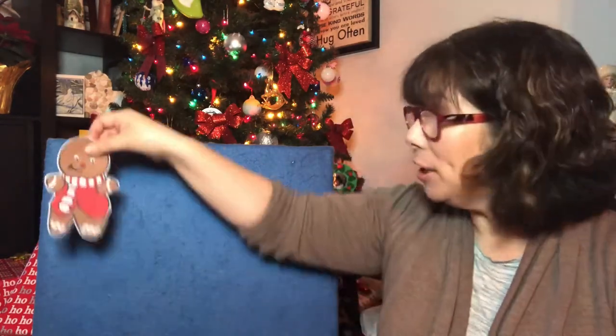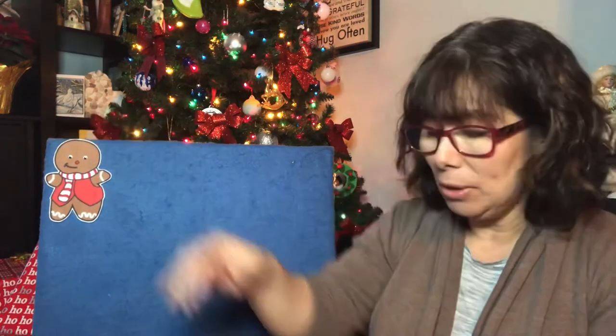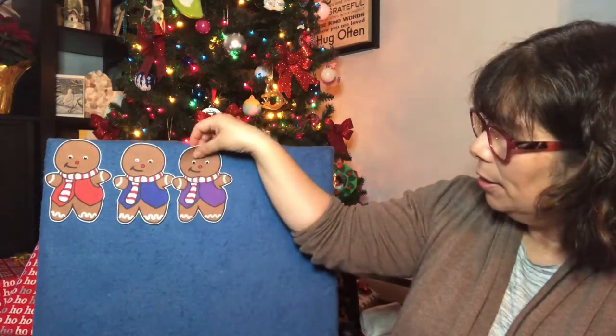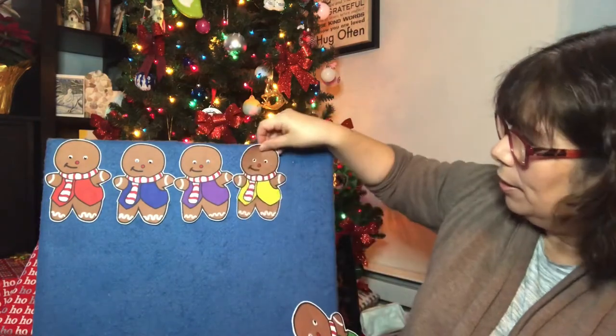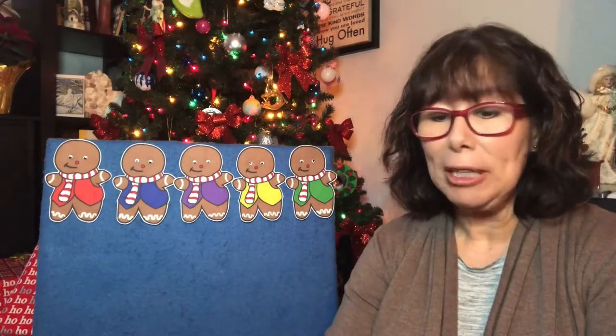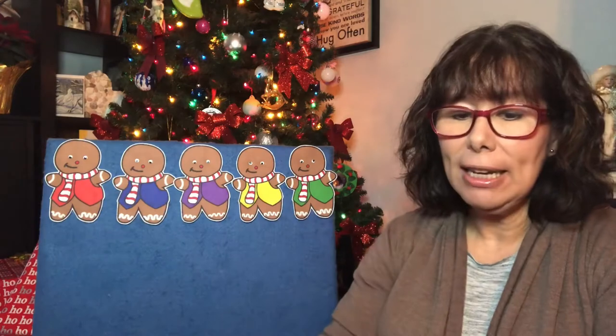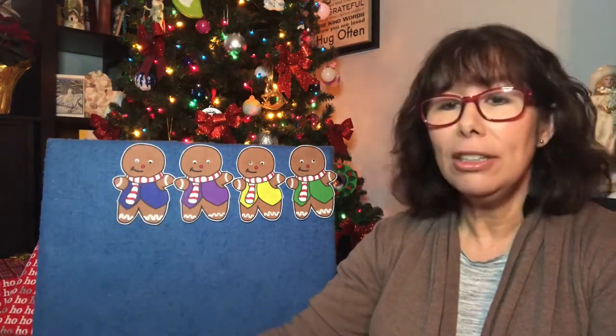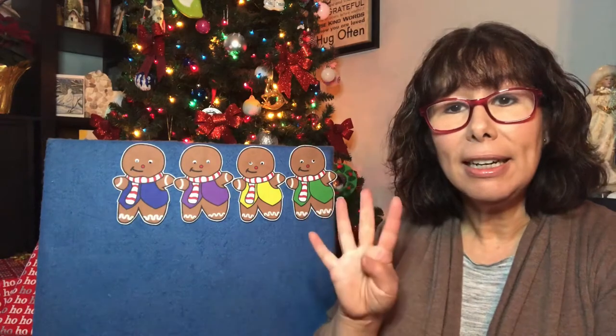Our next one has five gingerbread men. So there's one, two, three, four, and five. Here we go. Five little gingerbread men laying on the tray. One jumped up and ran away, shouting, "Catch me, catch me if you can. I'm pretty fast. I'm the gingerbread man." Now there's four.